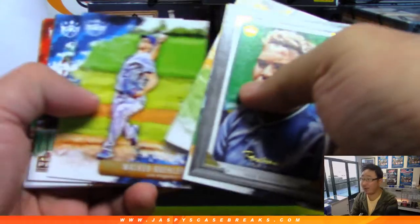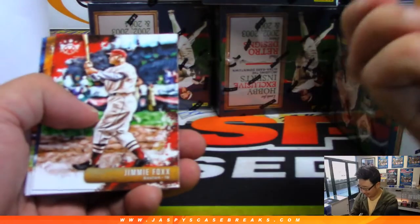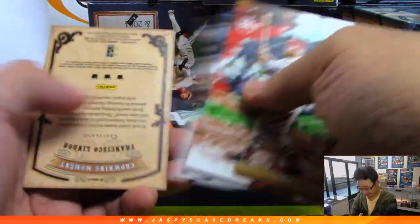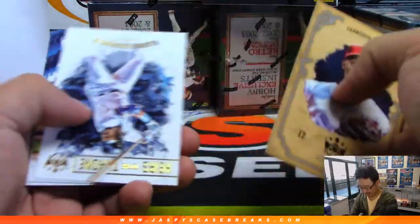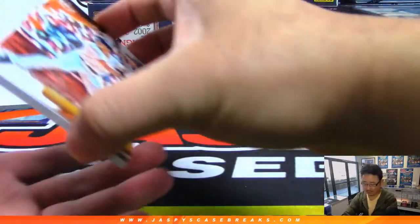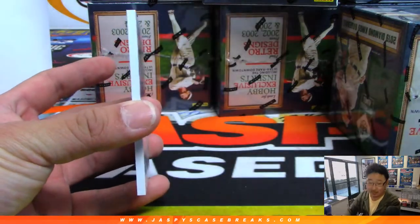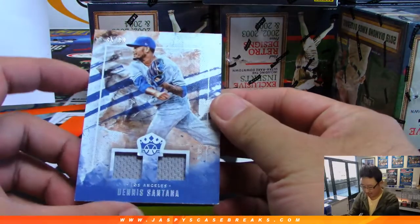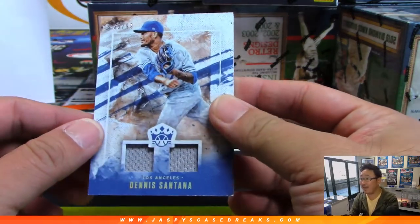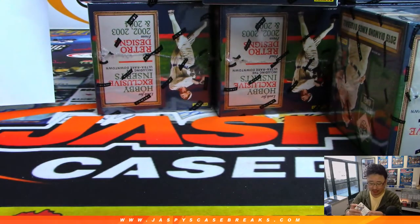Ryan can't watch this break? You're going to miss my secret break credit code that I'm going to drop at some point in this break — or maybe I won't, maybe I will. Dennis Santana — he just got called up. 35 out of 99, dual relic for the Dodgers. Scott Cooper has my Dodgers.